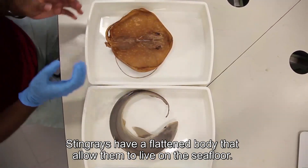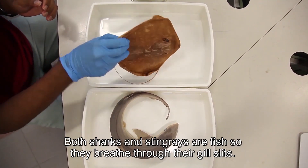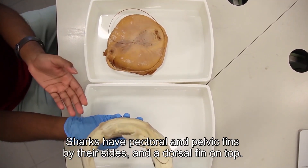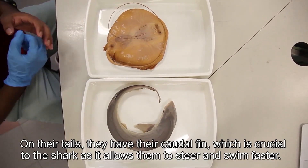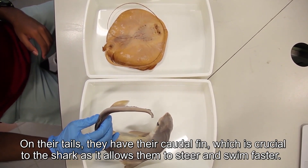Stingrays have a flattened body that allows them to live on the sea floor. They swim by undulating these side flaps. Both sharks and stingrays are fish, so they breathe through their gill slits. Sharks have pectoral and pelvic fins by their sides and a dorsal fin on top. On their tails, they have their caudal fin, which is crucial as it allows them to steer and swim faster.